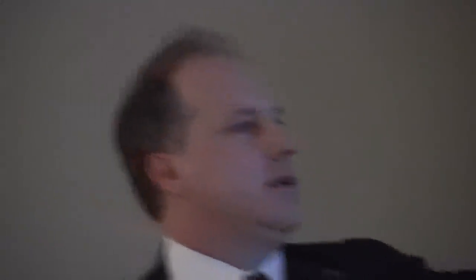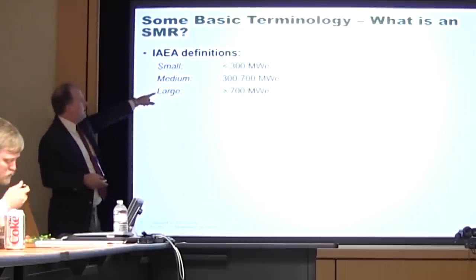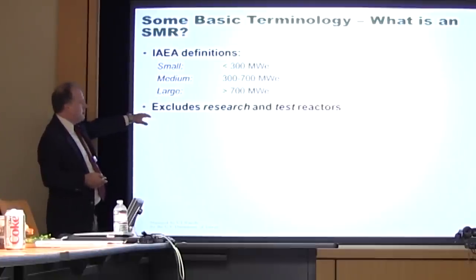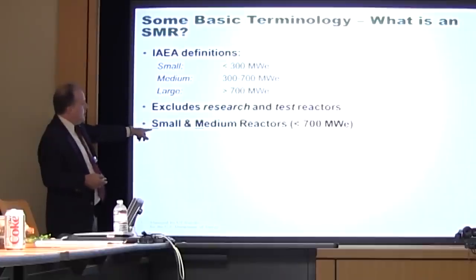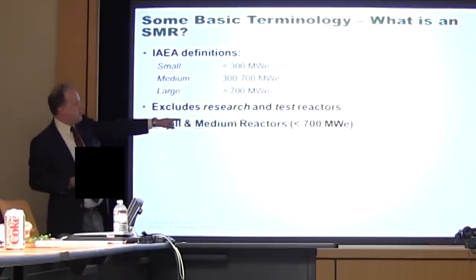Here's some terminology of what's meant by an SMR — IEA definitions. It's less than 300 megawatts electric — that's small. 300 to 700 is medium, and greater than 700 is large. SMR — some people use this to mean small and medium reactors, those less than 700 megawatts. In the United States, SMR increasingly means small modular reactor.